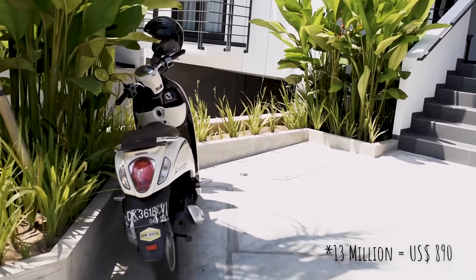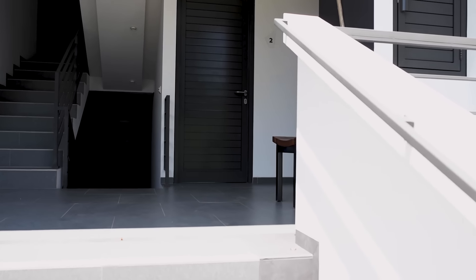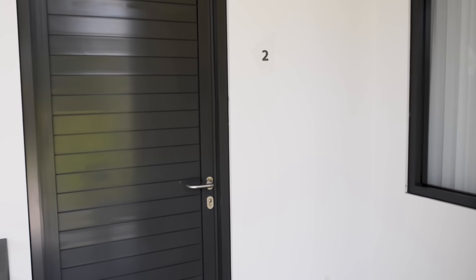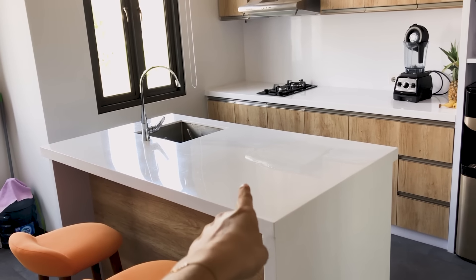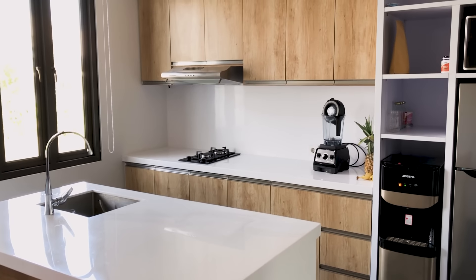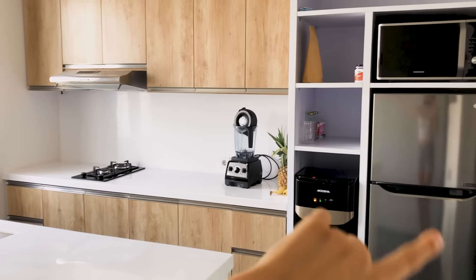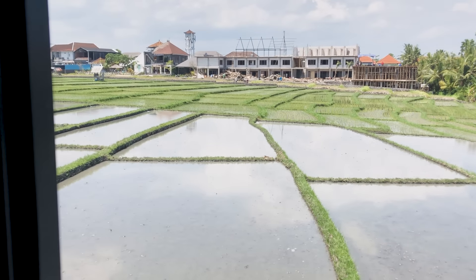This is our cute little scooter. This is not going to be a long house tour because we live in quite a small place. First we have our kitchen — this is the reason I love our kitchen, it's amazing and it's awesome for YouTube. We have all the essentials: stove, fan, Vitamix, microwave. And I just have to show you our view — it's rice paddies.